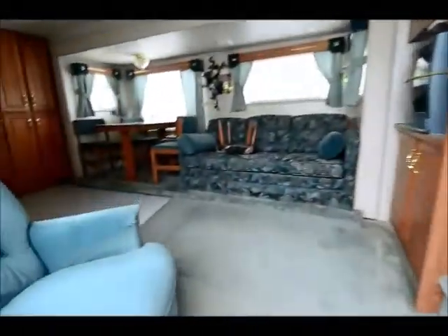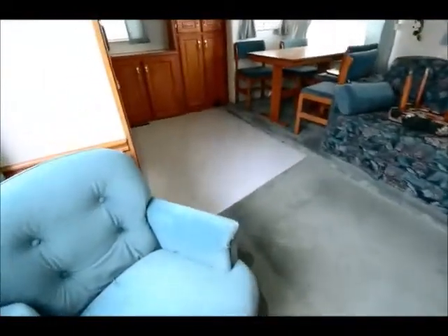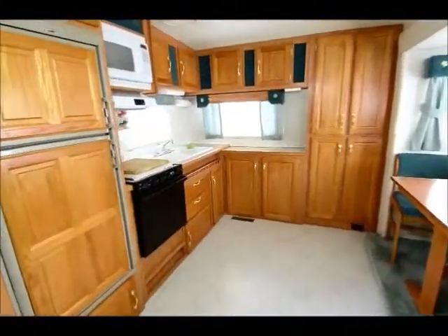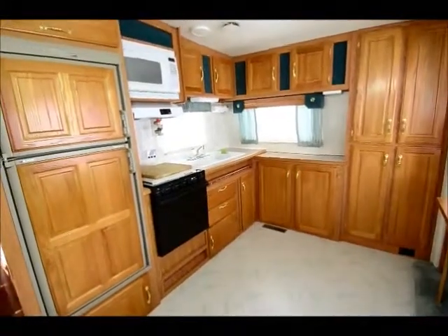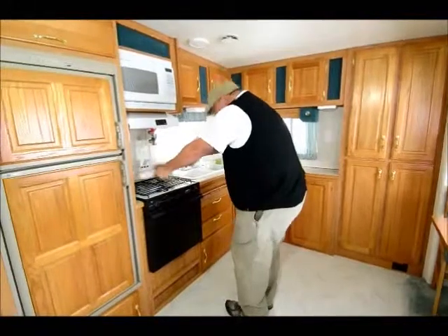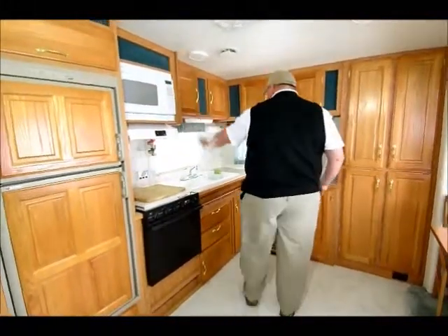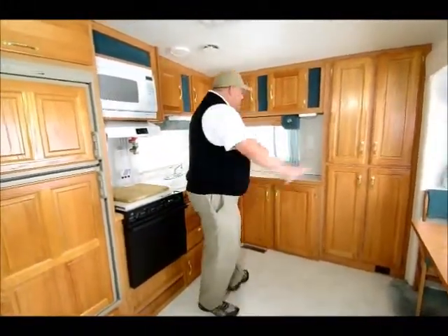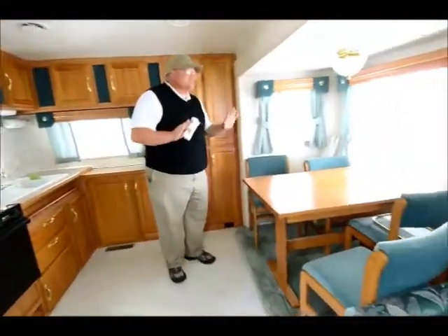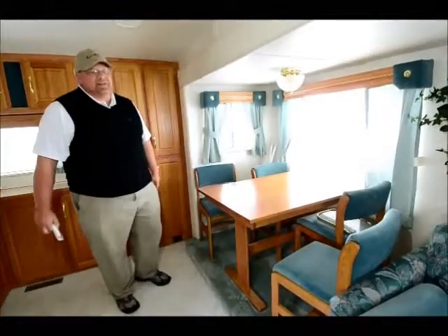Walk in and turn to the left — you can see this is a rear kitchen model and it's just pristine. Two door refrigerator freezer, big oven, looks like a three burner stove, microwave, double basin sink. Look at the room, folks — four chairs around a table, the window treatments. I mean, they babied this thing.